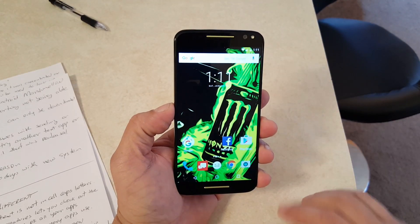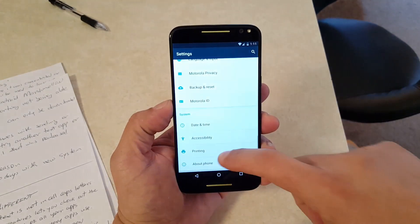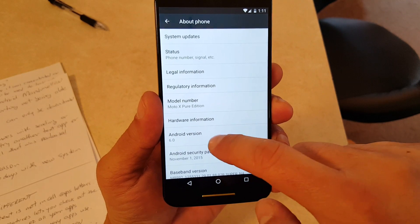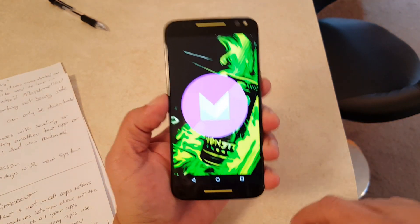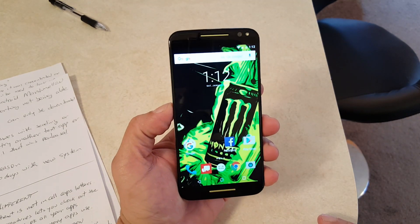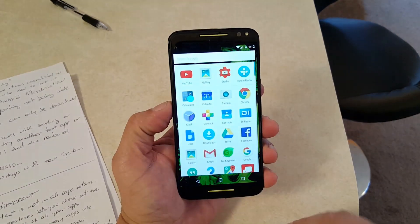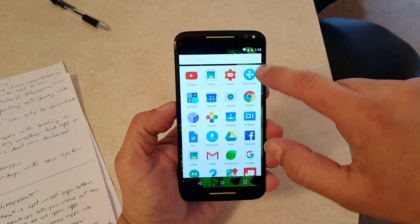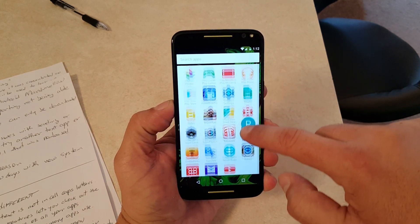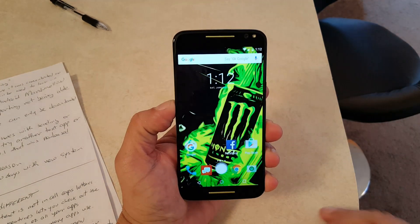All right, we're done installing Android 6 Marshmallow. Let's take a look and see what's different. They talked about the app menu being different — when accessing the apps here, there it is. You can move this up and down in alphabetical order, and you can also type right there to search for a particular app.